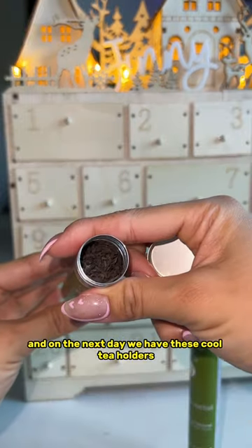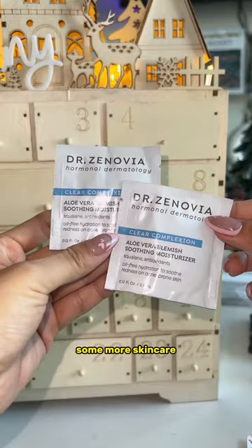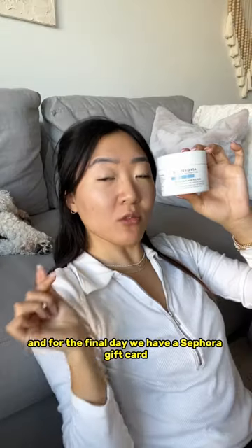On the 16th we have hand warmers, then some soap as well as more skincare. Then we got these little bubble candles, on the 20th day some tea, and on the next day these cool tea holders. I also got some Christmas popcorn, more skincare, and for the final day we have a Sephora gift card.